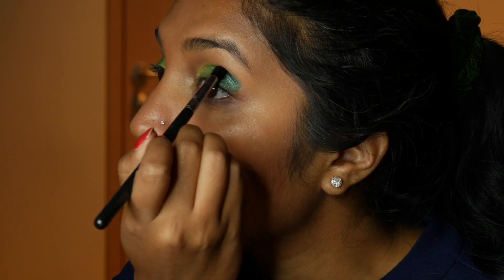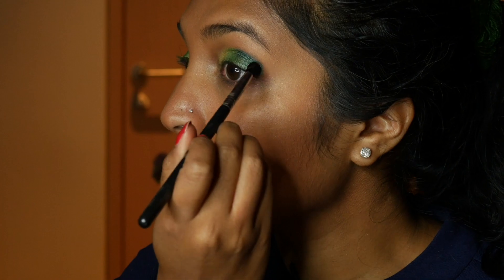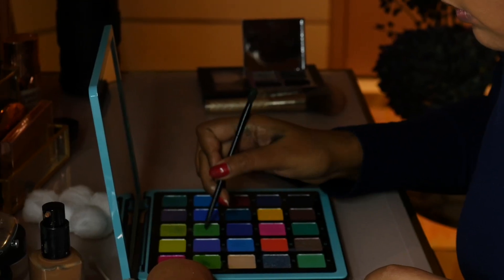Next, I wet my brush and added a glittery green B1 from the middle of my lid to the corner of my eye. I wanted a little bit of a deeper green in the center of my lid, so I used Jubilee from Natasha Denona's Metropolis Palette.